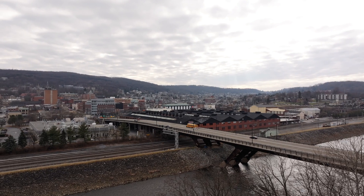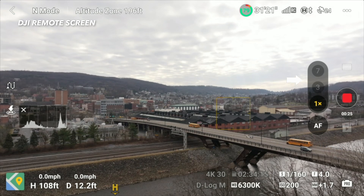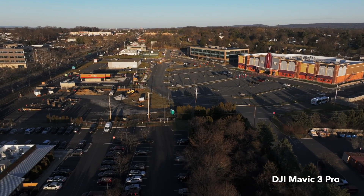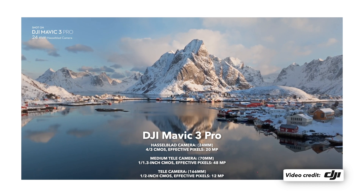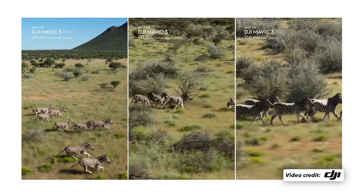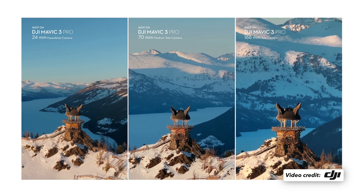Now let's look at the Mavic 3 Pro. One of the biggest differences you notice right away — not just in the footage but in the drone itself — is that three-camera system with the Hasselblad lenses. That's a big pro for quality: the image quality looks significantly better, you get much better dynamic range with those sensors, which is very important when capturing highlights and shadows, and you also get better color profile. Even more so, you get three lenses — 24mm all the way up to approximately 162mm — giving you really unique perspectives that you're not used to seeing on drones.